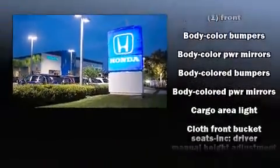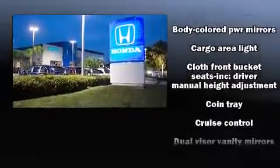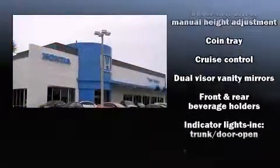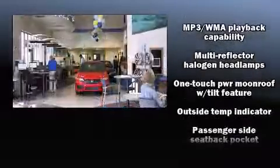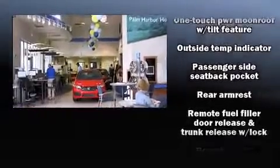Top features include front bucket seats, one-touch window functionality, variably intermittent wipers, an outside temperature display, remote keyless entry, and cruise control.